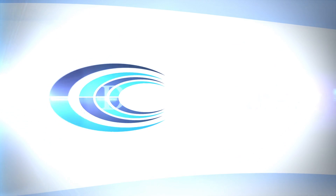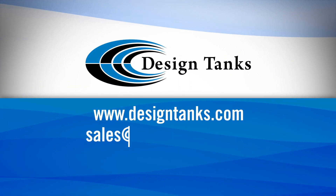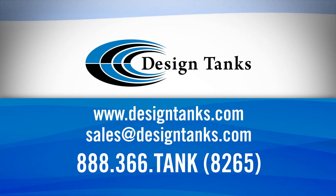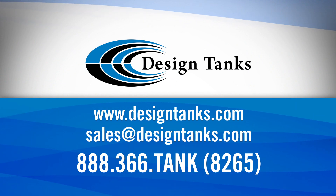To find out more about the Design Tanks quality story, go to designtanks.com or call and talk to a Design Tanks sales representative at 888-366-TANK.